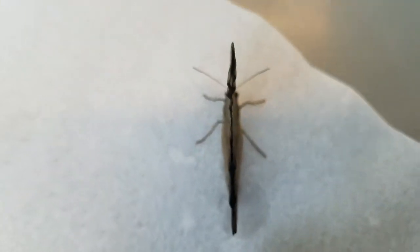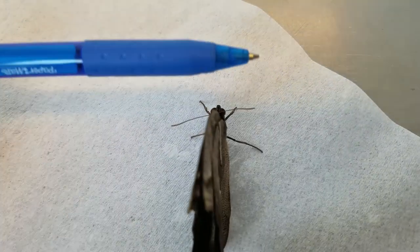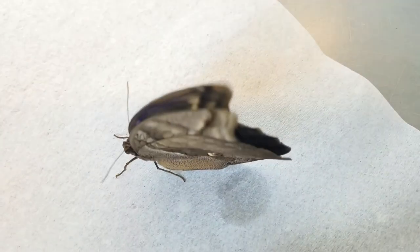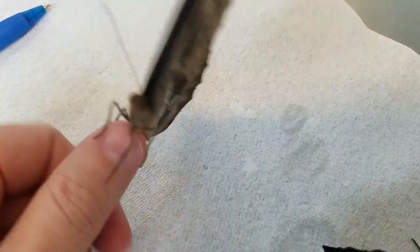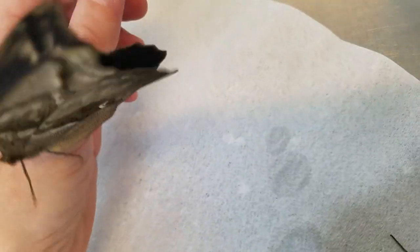Let's see if his friend will cooperate. Thinking about it, maybe? Oh, now he doesn't want to get off my hand.